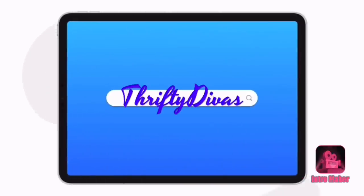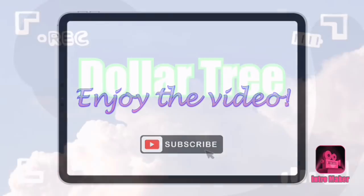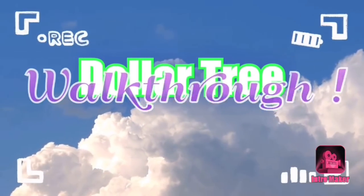Hey everybody, welcome back to my channel. It's Theoni with Drifty Divas, and today we're going to take a look around Dollar Tree at anything that caught my eye this time around.